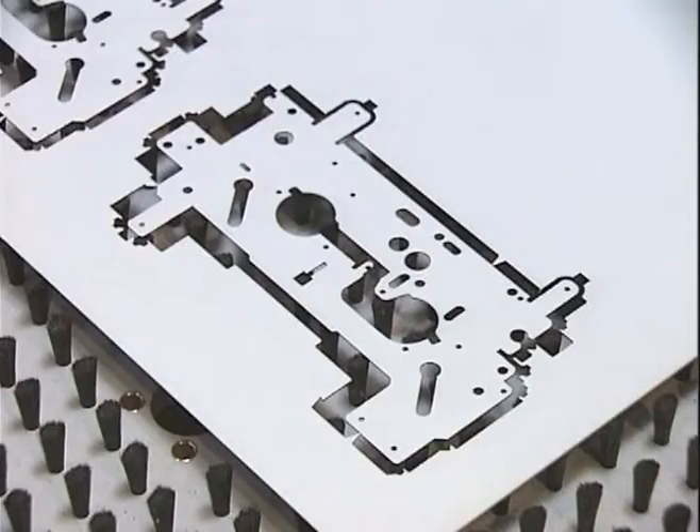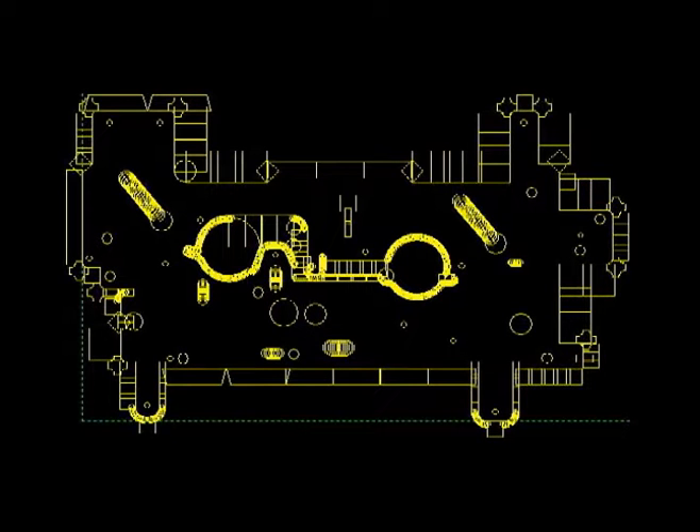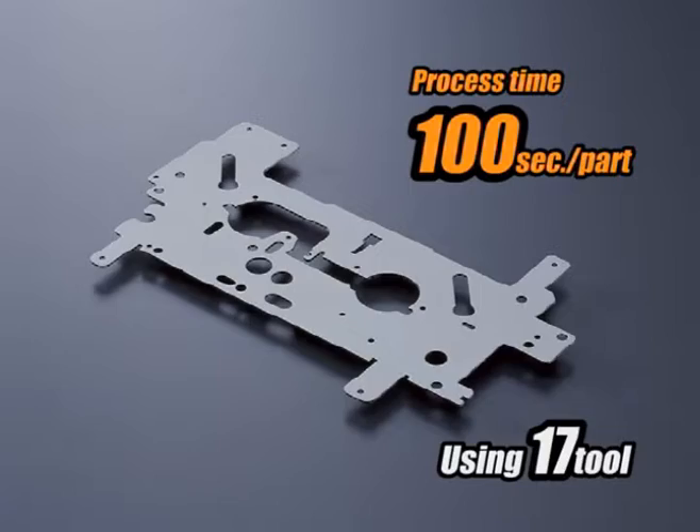Just like a laser, tool assignment is easily done by assigning line software. It only took 100 seconds per part to complete.